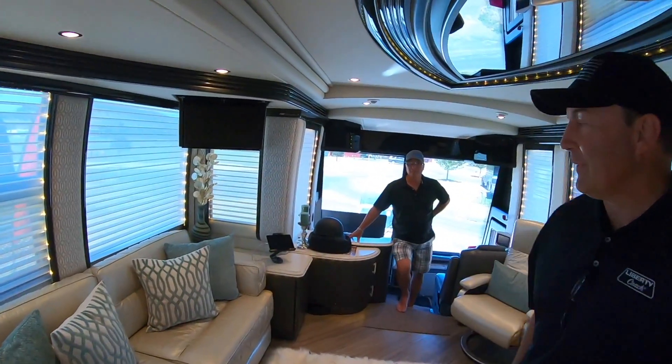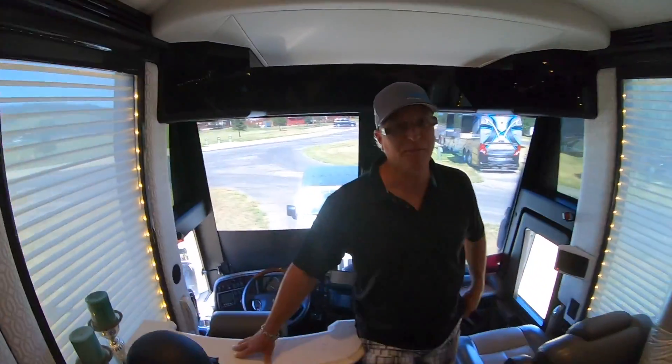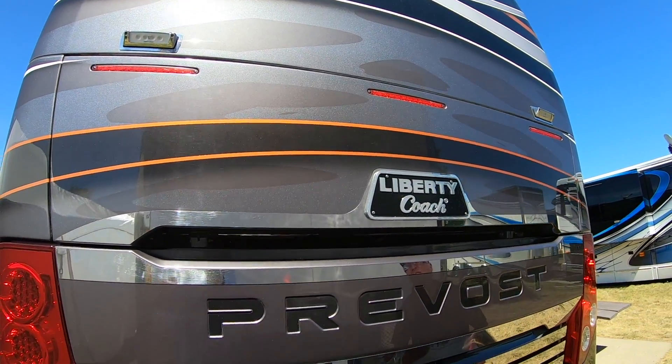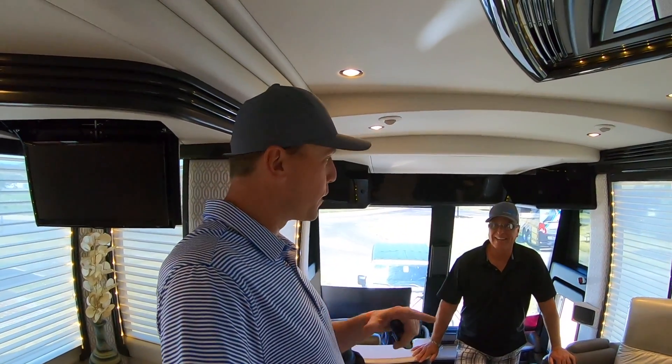Ladies and gentlemen, we have another special guest today - the legendary Dean Lauz. Hey everyone, beautiful coach here. When we're done looking through the inside of this coach, Dean's going to show us the exterior of this paint job. This is probably one of my favorite paint jobs on the road that you've ever done. But let's keep looking at this coach.